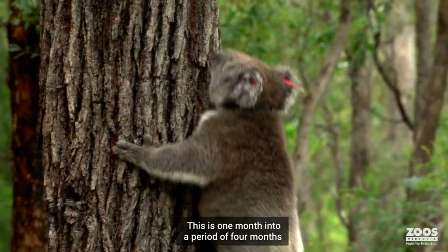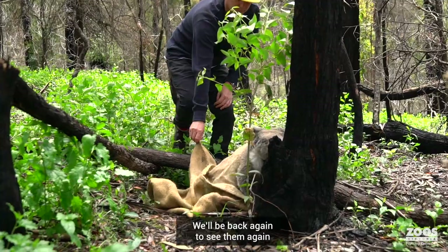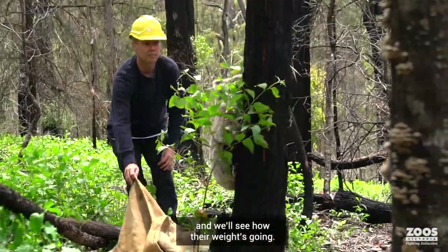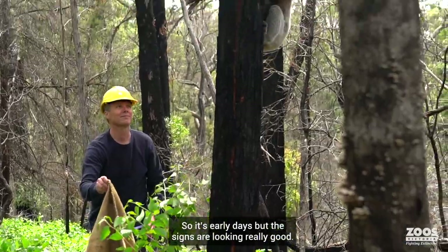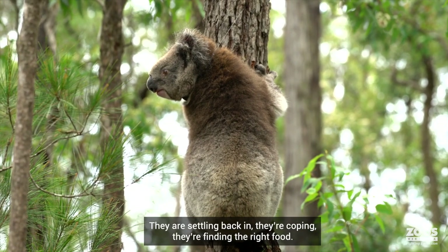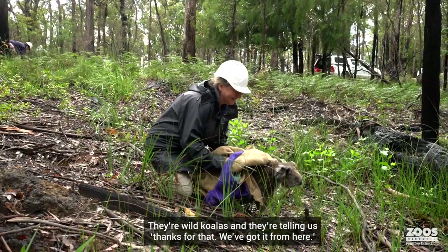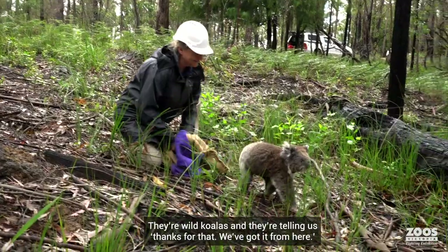This is one month into a period of four months where we're tracking the koalas, and we'll be back again to see them and check how their weight's going. It's early days, but the signs are looking really good — they are settling back in, they're coping, they're finding the right food. They're wild koalas and they're telling us: thanks for that, we've got it from here.